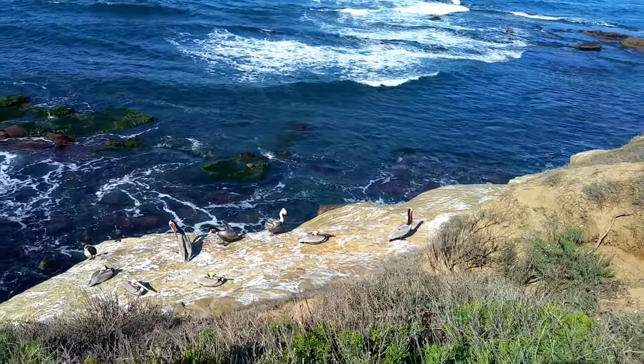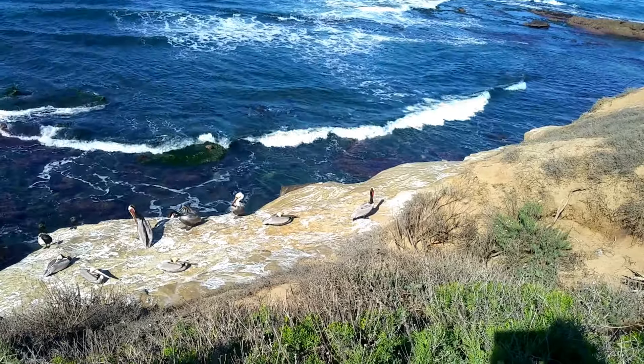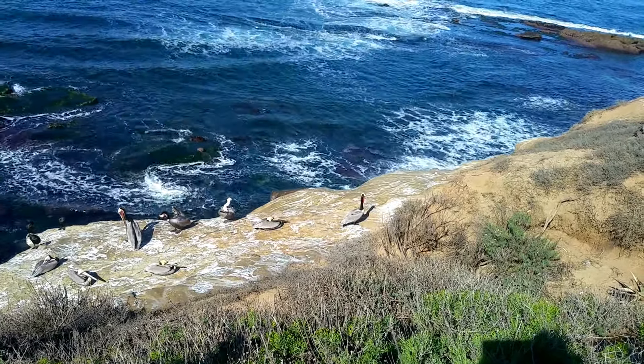Maybe they keep them in there until they die and then swallow them. It would be a lot less arguing. There's a sea lion on that back rock too, I think.